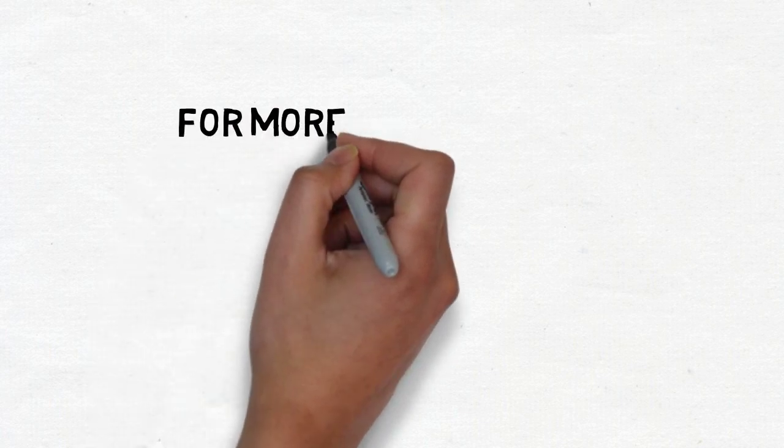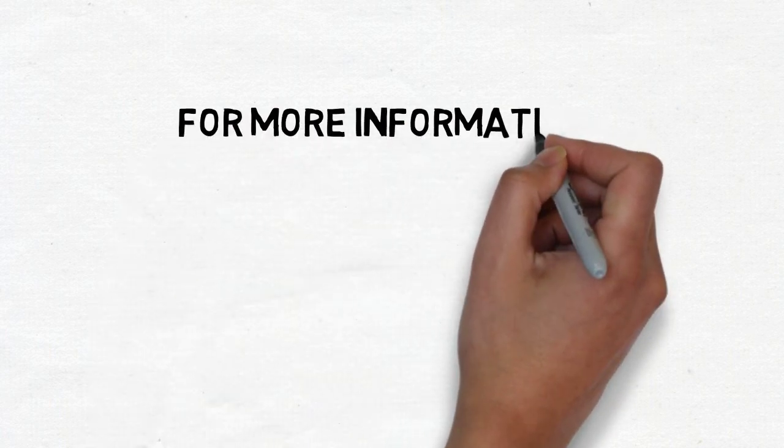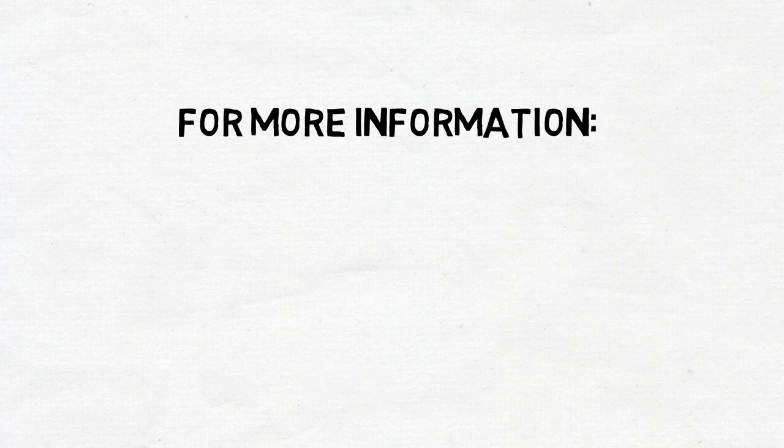If you'd like more information about the Alliance or are interested in joining our efforts, use the links below. Thank you.